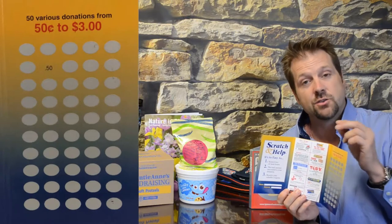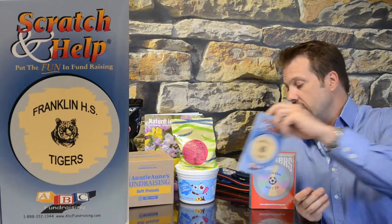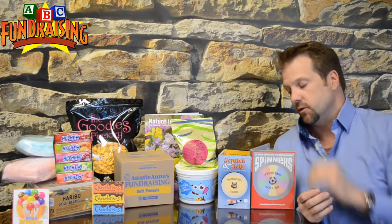Same thing — they scratch, donate, and get a sheet of coupons. Once the book is complete, it raises $100, and that fundraiser is as profitable as 90% to your group. So it's a great fundraiser.